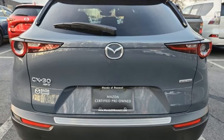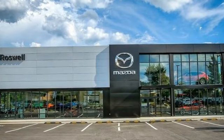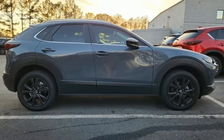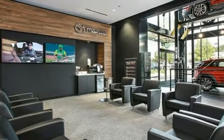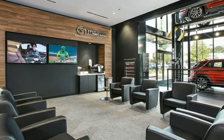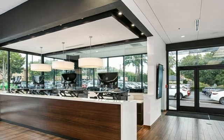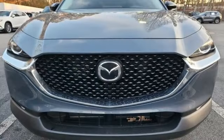Inline four-cylinder engine. Front heated leather bucket seats. Streaming audio. Dual zone climate control. Wi-Fi hotspot. External memory control. Express open and close sliding and tilting sunroof. Memory exterior door mirror settings. And automatic transmission.